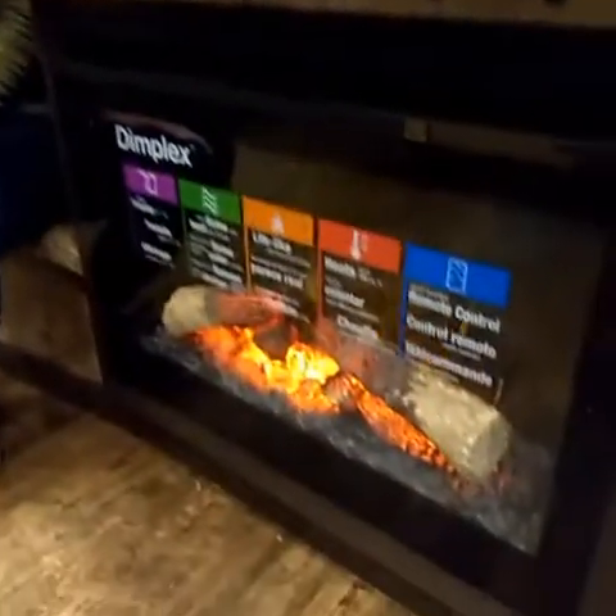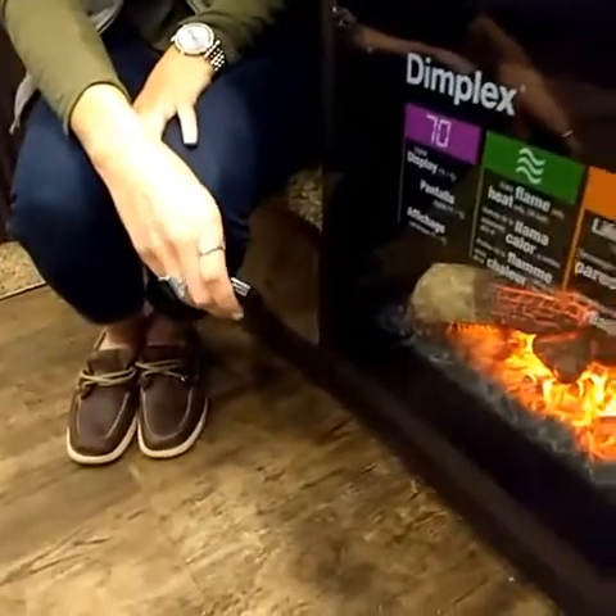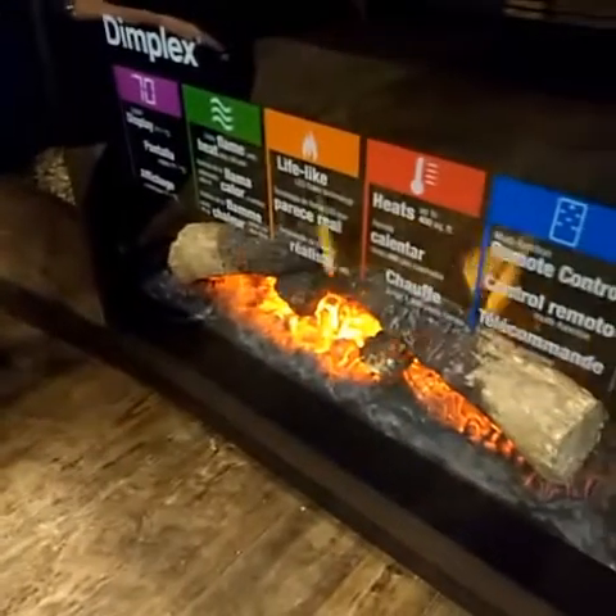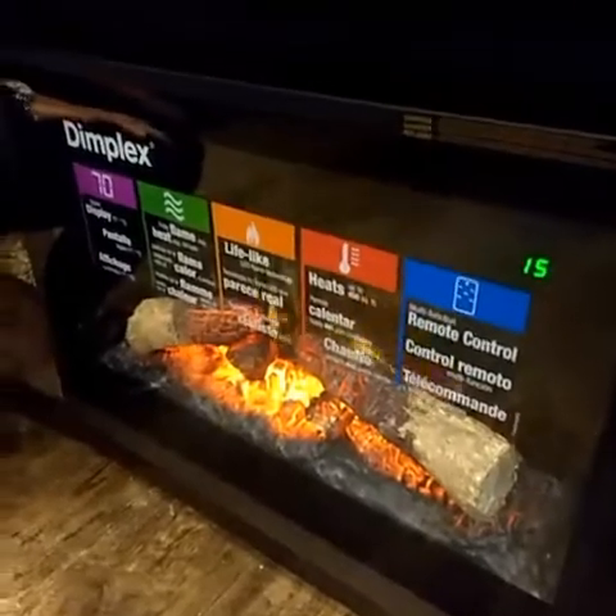Hi guys, Megan here from Lakota again. Wanted to show you one of the really cool built-in fireplaces that we're putting in some of our units. It's fully remote control. You can set it for different flame settings. It's got tons of different heat settings, and it can be set on a timer.